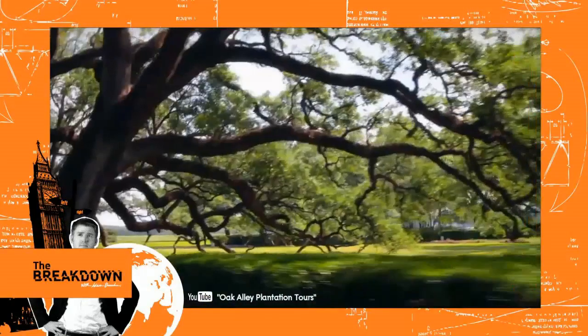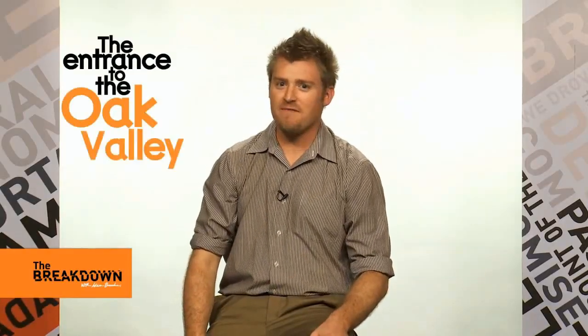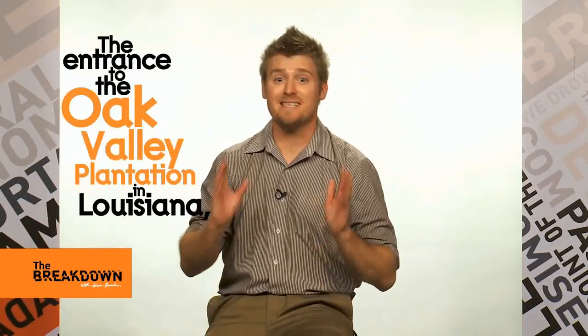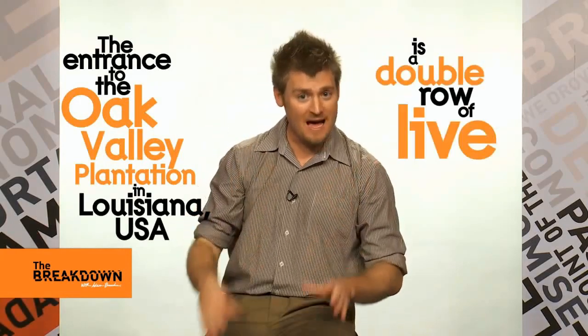เริ่มกันที่ทางเข้าของไร่โอควาเล่ ในลุยเซียนา ซึ่งทำด้วยต้นโอคยืนต้นสองแถวเรียงกันตลอดทาง The entrance to the Oak Valley Plantation in Louisiana, USA, is a double row of live oaks.